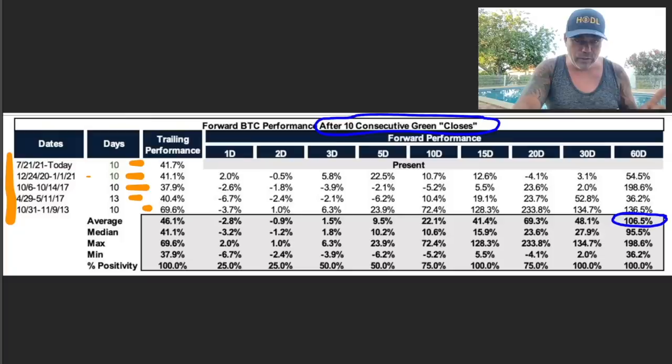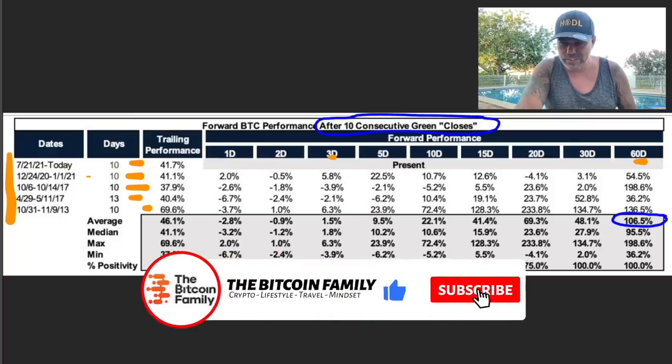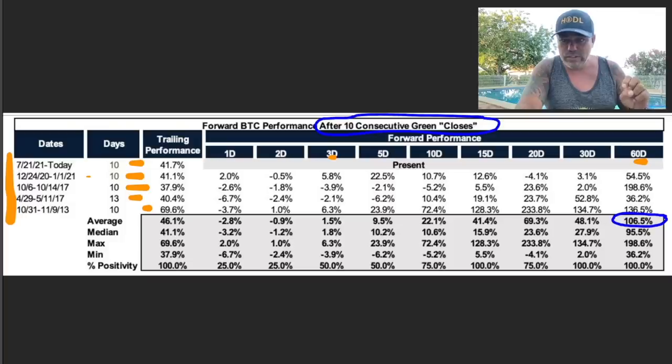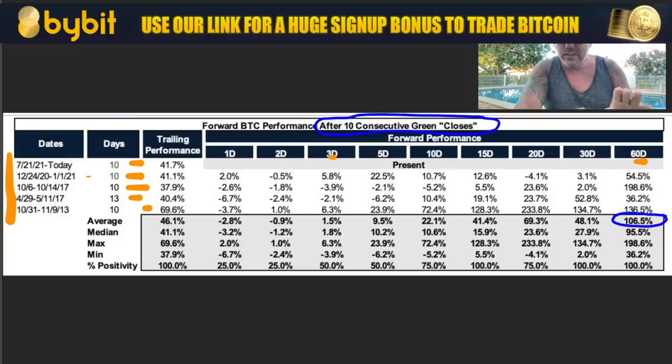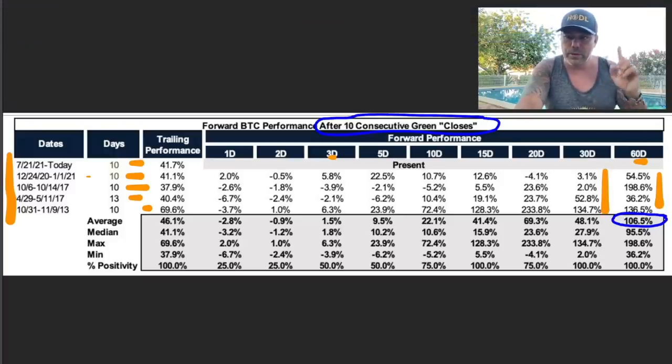Now again — from the 21st of July till today — if we look at the performance from that moment, you can see after 1, 2, 3, 4, 5, 10, and 60 days what Bitcoin's performance did. On average it was a 106% performance. In 2013 we made 130% after 60 days; in 2017 it was 40%, then 200%; and in January 2021 it was 50%. So every time we saw 10 green candles, two months later that was the performance. Be aware: between now — August, September, October — the next two months can be very explosive if you look at history guys.